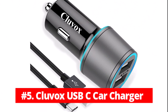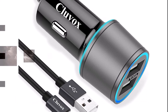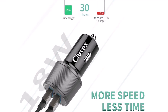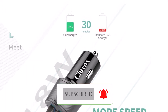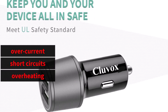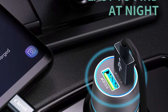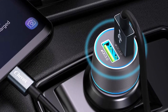At number five is the Cluvox USB-C Car Charger. This car charger has two PD ports for on-the-go quick charging. With a total output of around 36 watts, it can power two devices simultaneously at full speed. Your phone should charge from 0% to 55% with this car charger in less than 30 minutes. Your device will be protected from overcurrent, short circuits, overheating, and overcharging thanks to an innovative intelligent circuit design. A dual soft LED light will also signal the location of the plug to the driver, making it much simpler to find in the dark and informing you that the charger is ready for use.